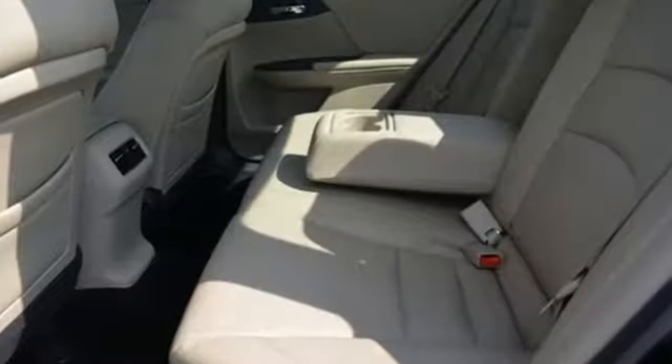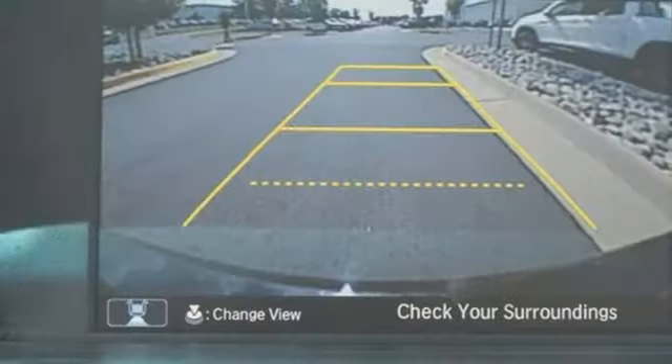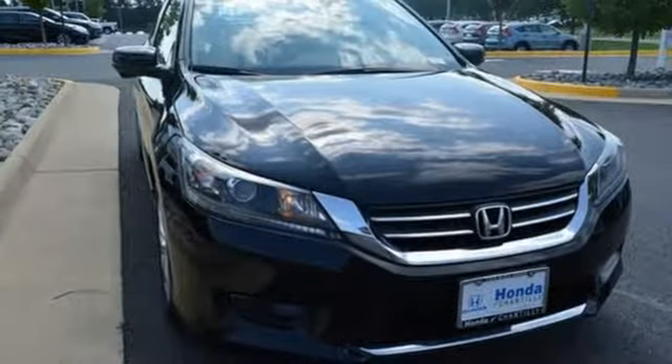Car and Driver adds, the Accord hustles through turns with fog-free steering and little complaint from the tires and never seems to be working very hard. Every Honda is designed with a driver in mind. Take it for a test drive today.